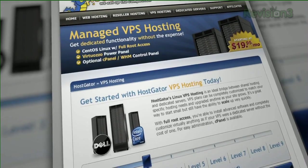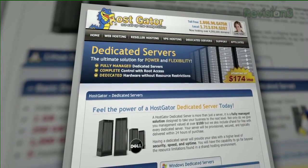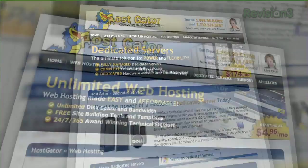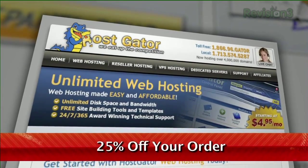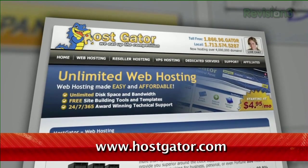HostGator's servers are also 130% powered by wind energy. For Revision 3 viewers, HostGator is offering 25% off your order or your first month free. Just go to www.hostgator.com and enter the code TECHZILLADAILY at checkout.